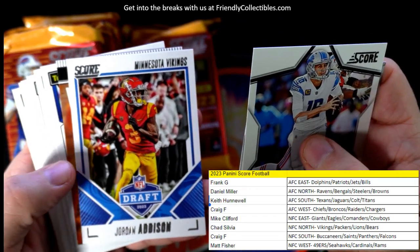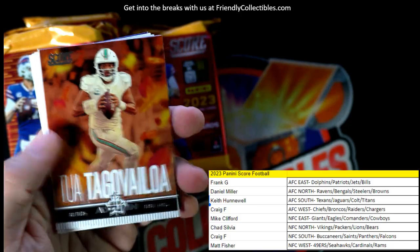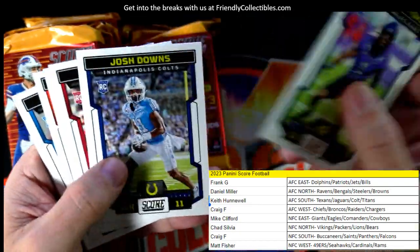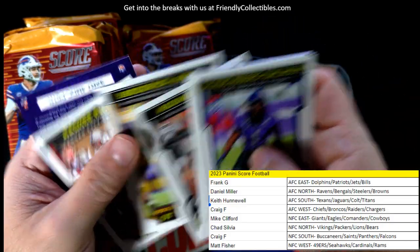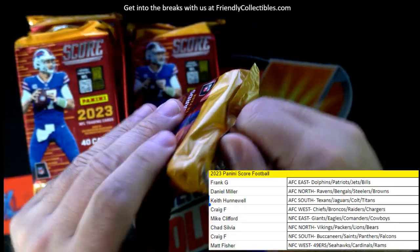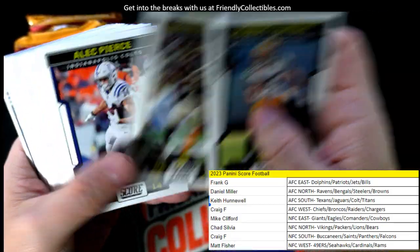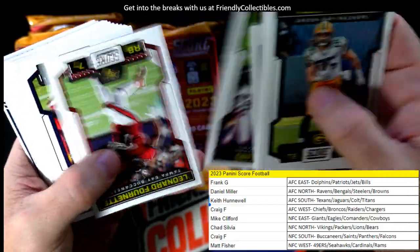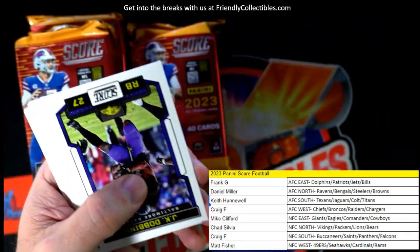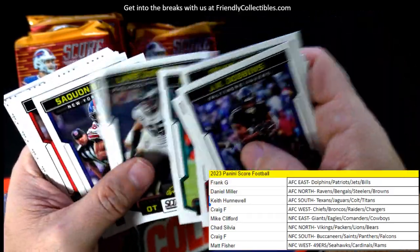Christian Watson. Jordan Addison, Vikings. Here's a Tua. The parallels look good. A kid reporter card too. Every card ships, so whatever you see here is shipping. Devin Hester and maybe Joe Montana are in the set — that's cool.